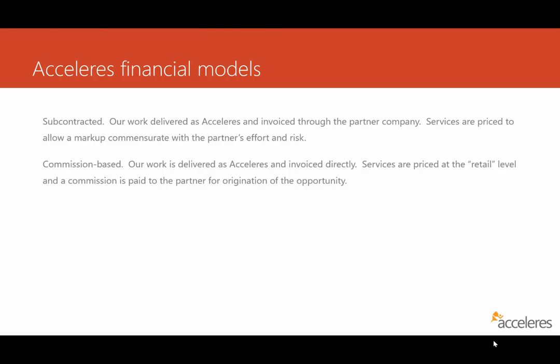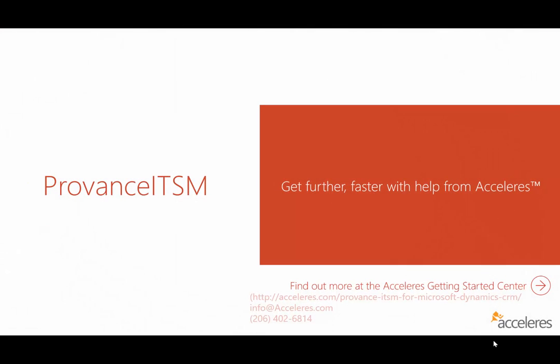Companies that see value in our brand and specialization are key, as are those that let us work independently and manage our own work. Some of the ways we'll work together include subcontracting or working on a commission basis — we're open to any kind of model that works mutually and beneficially. If you want to find out more about Accelerus, go to our Getting Started Center, contact us at info@accelerus.com, or call us at 206-402-6814 — we'd be super happy to talk to you and get started partnering to mutual benefit.